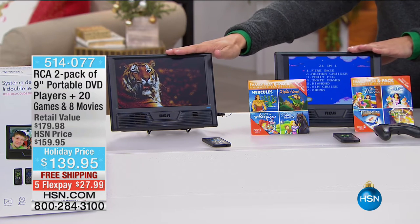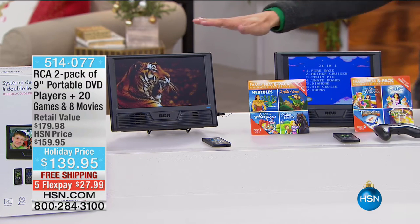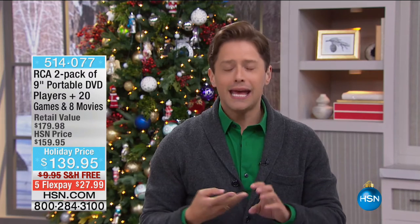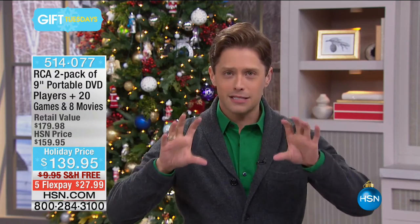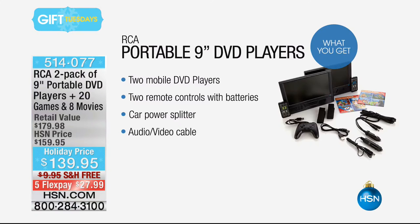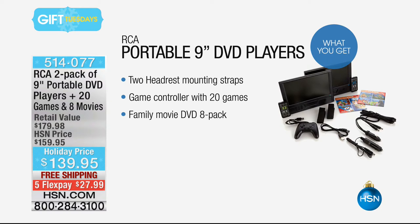They can either be plugged into each other to play the same DVD, or used totally separately. Two kids in the back seat, on the train, or on the plane can watch whatever they want. It's our biggest and best value ever — a $180 package including video games and a video game controller, eight holiday movies, mounting hardware, mounting bags to affix them to the back of the car, and remote controls. It comes with absolutely everything.